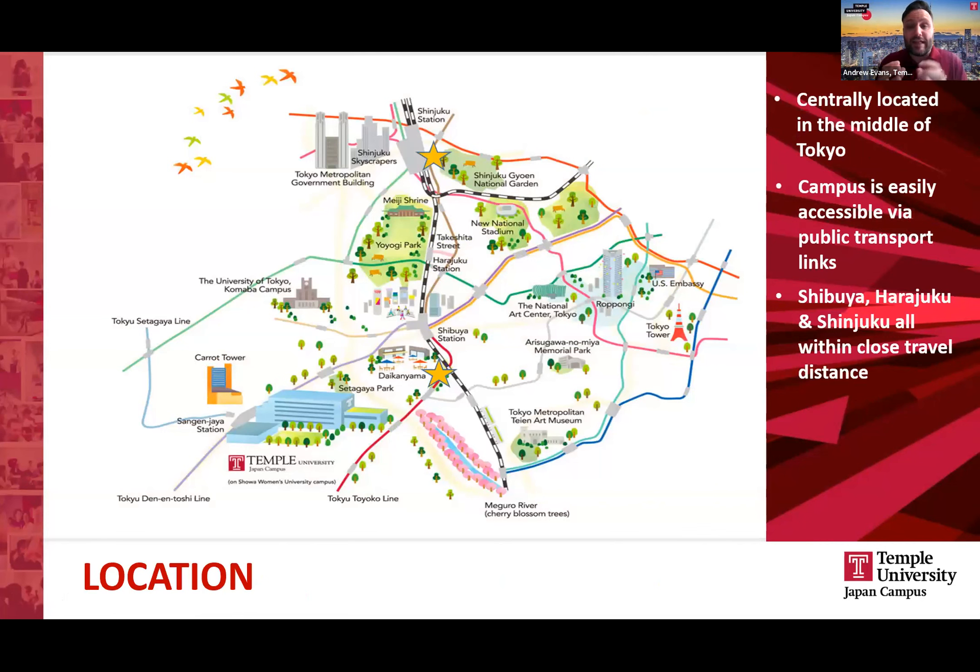Looking specifically at our Japan location, we are very lucky to be located in the heart of Tokyo — one of the most amazing cities in the world. Places like Shibuya, Shinjuku, and Harajuku, which are real hubs of Tokyo, are located within 15 minutes of the campus. So we have a great vantage point to go out and explore this amazing city.